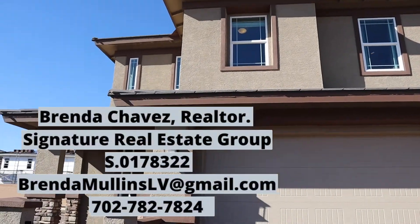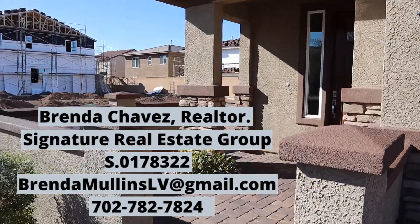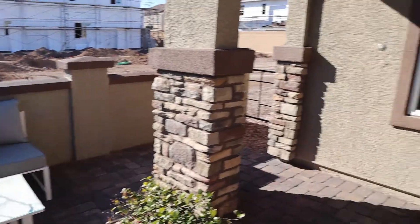Chavez here. Let me show you this great property starting at 335. It is 2,300 square feet. It's all over the courtyard.